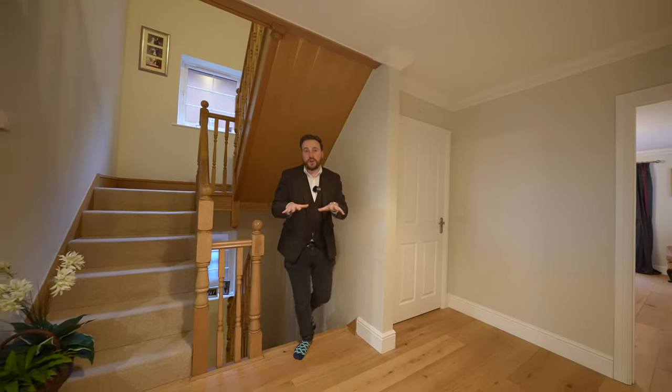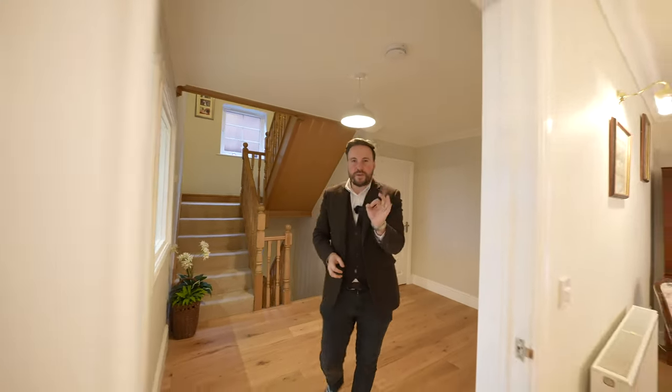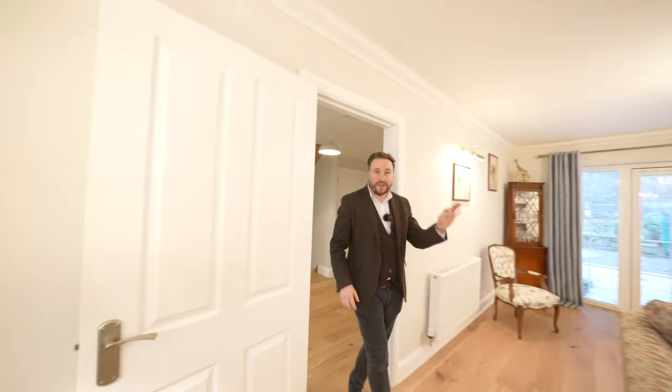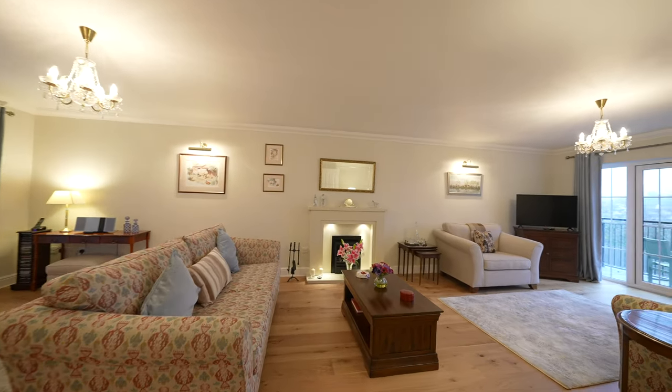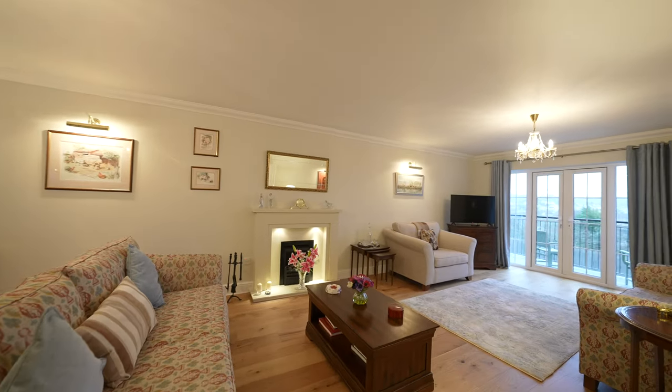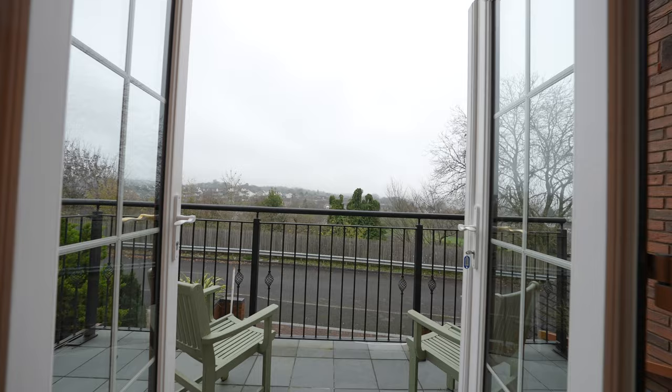Coming up to the first floor, all of the living accommodation is spread over this level. We're going to start with my favourite room of the whole house, which is this 30-foot long living room, with doors leading out not only to the patio here at the rear, but also to this delightful balcony that enjoys views over Chepstow and towards the Wye Valley.